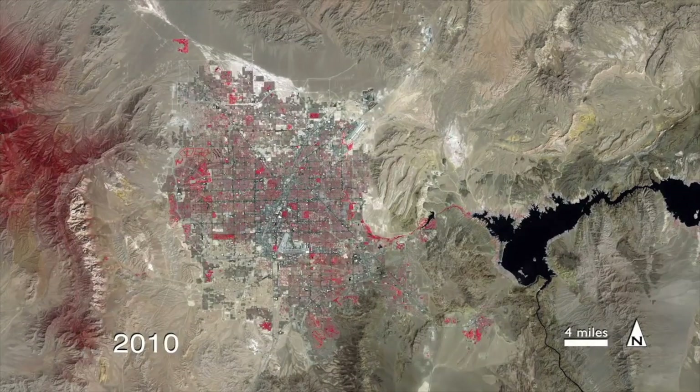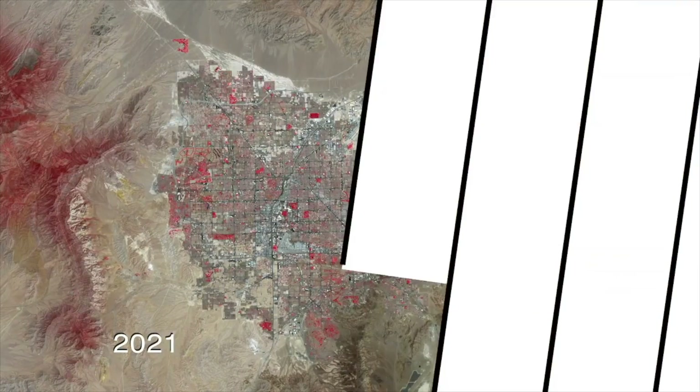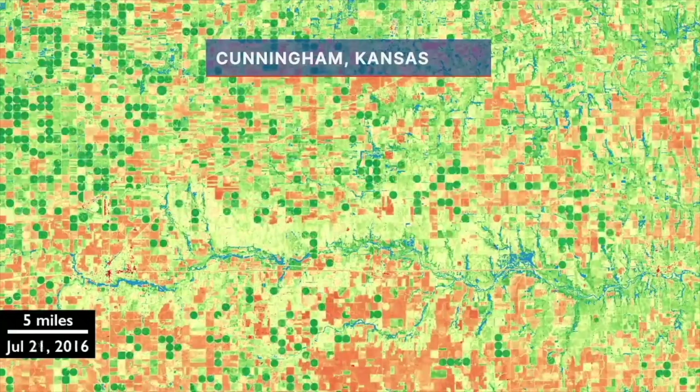As a result, this changed how we drew maps, calculated food production, and assessed natural disasters. Landsat 2 launched in 1975, doubling the amount of data being collected. Three years later, Landsat 3 launched to replace an aging Landsat 1.